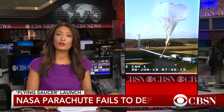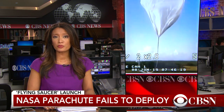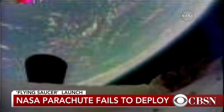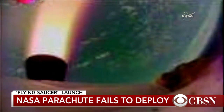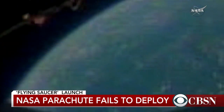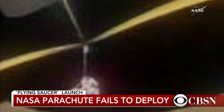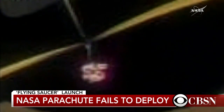A parachute for NASA's low-density supersonic decelerator, or LDSD, failed to deploy this afternoon. The craft, which looks like a flying saucer, was carried by a balloon to nearly 120,000 feet over the ocean near Kauai, Hawaii. The LDSD vehicle was dropped by a balloon, and a rocket engine kicked in, carrying it to the edge of the stratosphere. After the rocket ride, a supersonic parachute deployed at speeds approaching Mach 4, and it appears to have shredded into pieces.